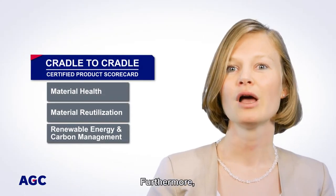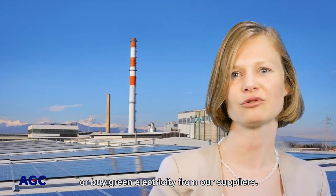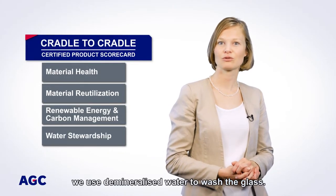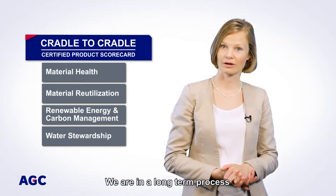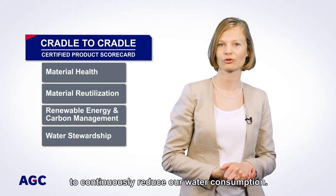Furthermore, some of our plants partly produce their own electricity or buy green electricity from our suppliers. About water stewardship, we use demineralized water to wash the glass, so we have no significant effluent discharged in water. We are in a long-term process to continuously reduce our water consumption.